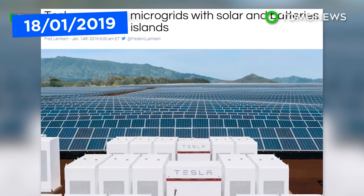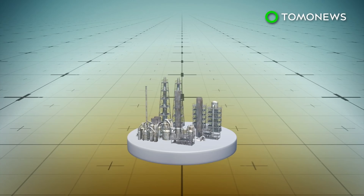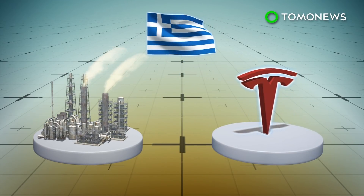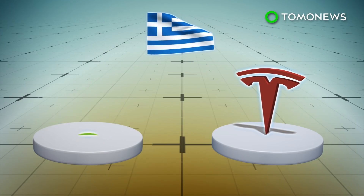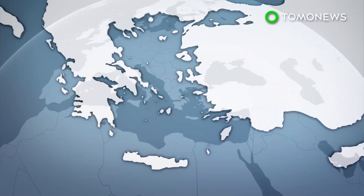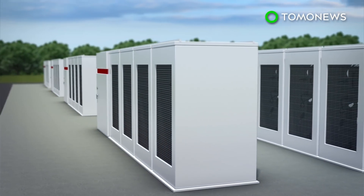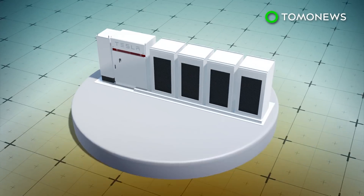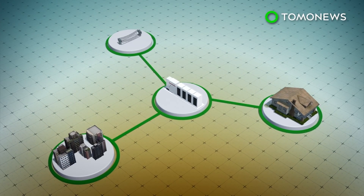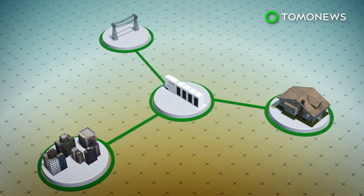Tesla may soon be collaborating with Greece to help modernize its power grids by using advanced energy storage technology. According to Electrek, Tesla has presented Greek officials a proposal to reduce the country's fossil fuel dependency and aid the transition to renewable energy sources, also known as RES. The proposal suggests the creation of a microgrid composed of energy storage systems to power remote Greek islands that are not connected to the country's main power grid. Tesla's previous microgrid projects have been powered by power packs — rechargeable batteries that store energy from renewable sources and are made to function as large-scale supplemental power systems.